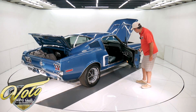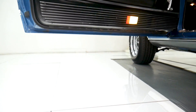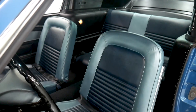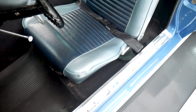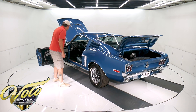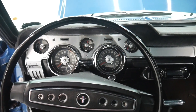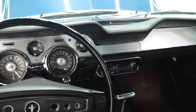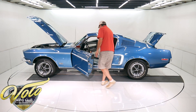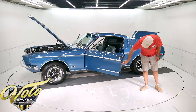Two-tone blue interior with black deluxe door panels — the molded armrest with stainless trim. Two-tone blue seats with seat belts front and back. Carpet's real nice with pony floor mats. Interior lights work. Has the factory tachometer in the dash and a modern stereo. Steering wheel looks nice. All the trim, chrome, and bezels look real nice. Headliners and visors were replaced. And that is the fold-down back seat. Jams are painted real slick, weather strips and window seals all replaced.